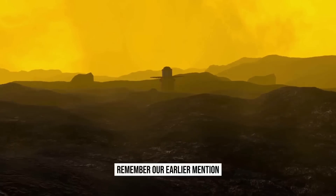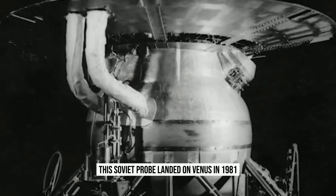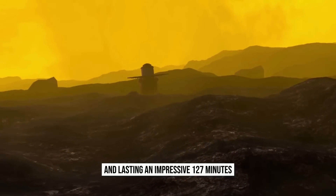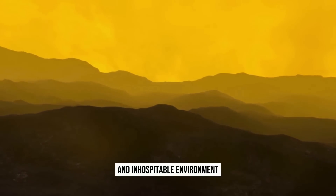Remember our earlier mention of the Venera 13 space probe? This Soviet probe landed on Venus in 1981, surviving the descent and lasting an impressive 127 minutes. However, it ultimately succumbed to the violent and inhospitable environment.